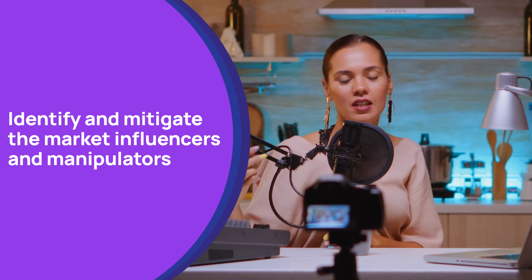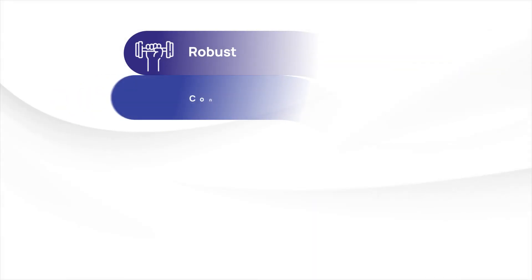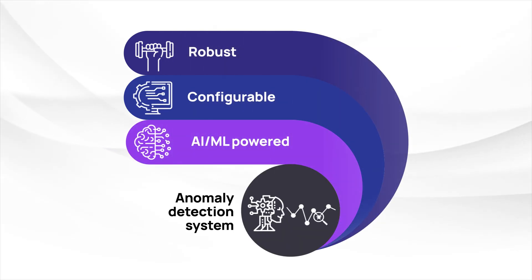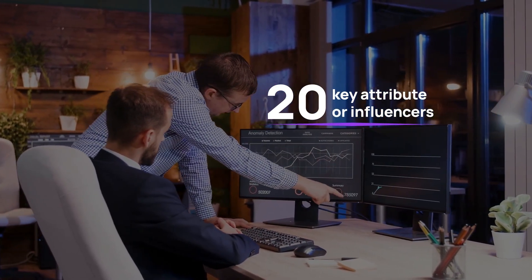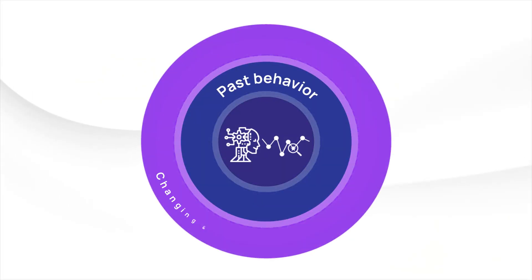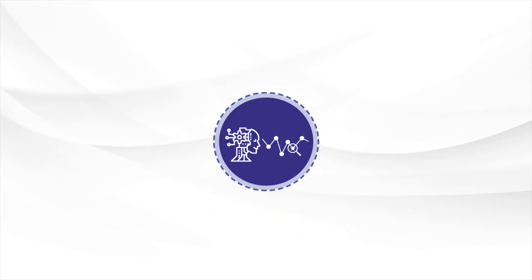Empowered with stock exchange domain and technology expertise, New Summit crafted a robust, configurable AI and ML-powered anomaly detection system for the client. They identified 20 key attributes or influencers that became part of the machine learning algorithm. Further, the system learns from past behavior in changing and evolving market sentiments and adapts in real time to identify new anomalies.